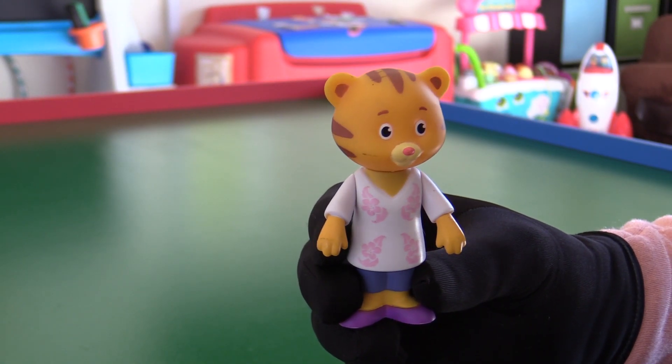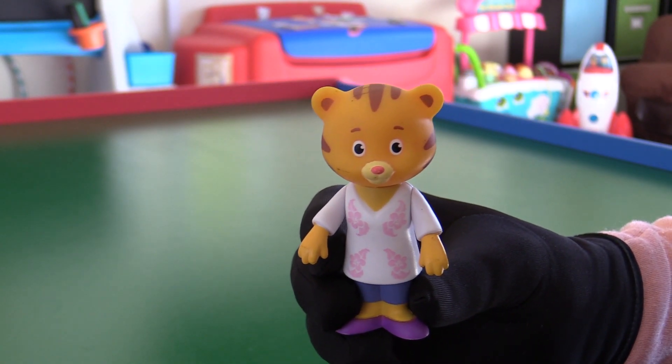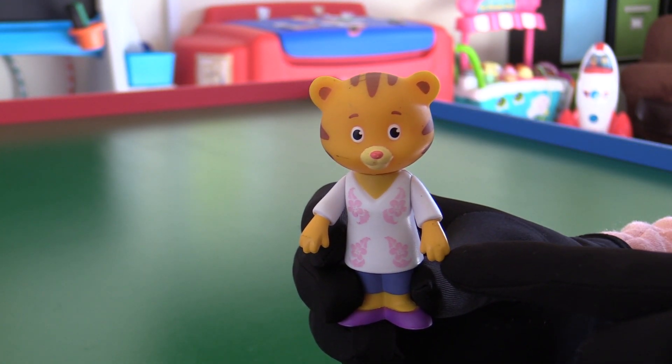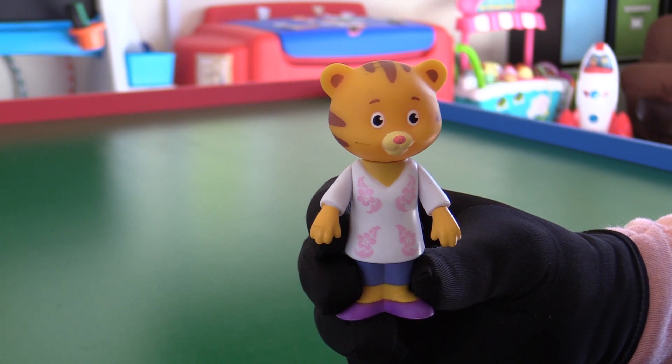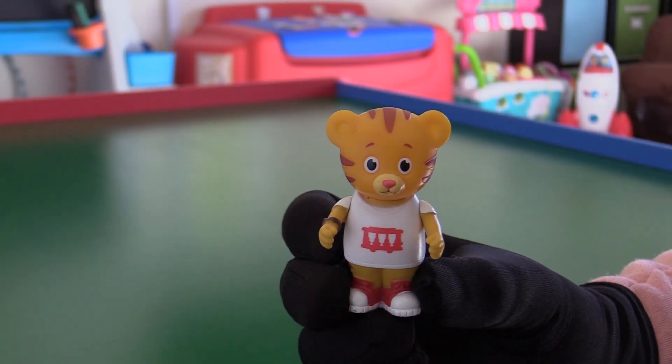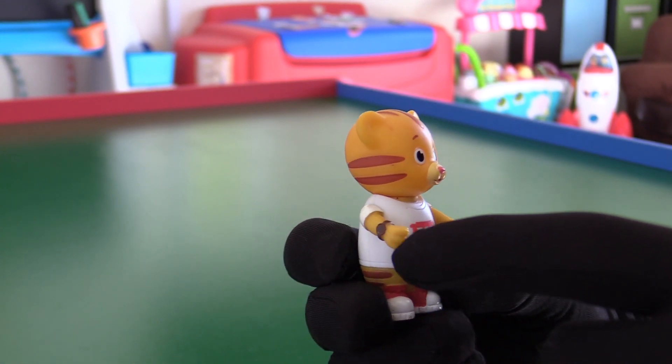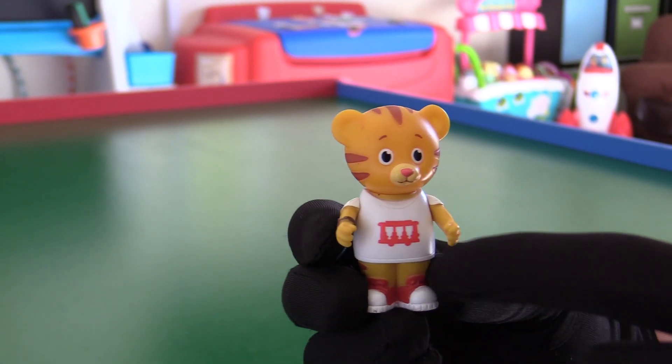Mom Tiger looks like she does in the show. She's got some nice detailing on her tiger face, a white and pink shirt with blue jeans and purple shoes. Daniel Tiger's wearing a special red and white trolley shirt, with his favorite watch and his red shoes.